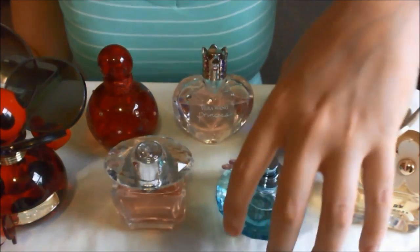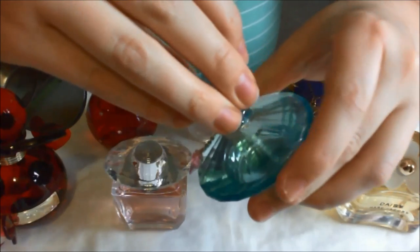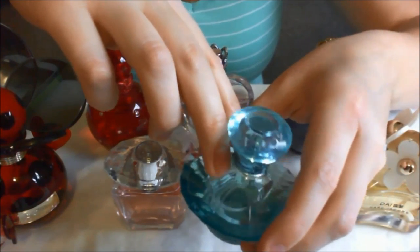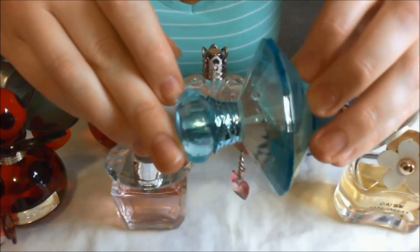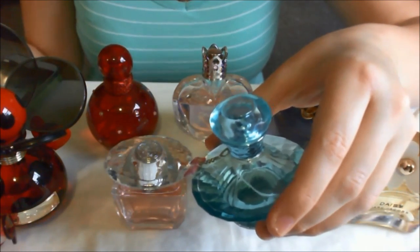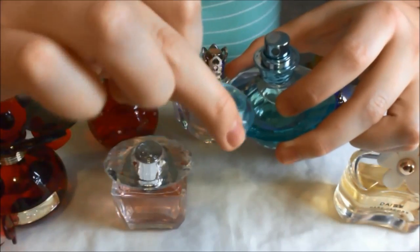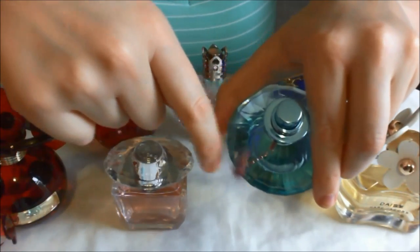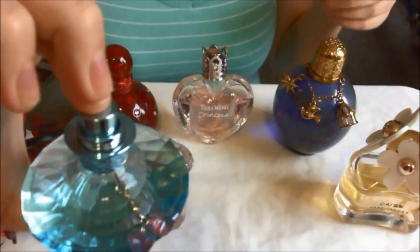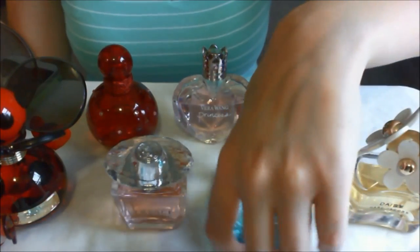I'll start with this one. This is Britney Spears Curious. I've had this for so many years. This is one of the perfumes I first bought and you can see I haven't used very much of it at all. I think I first smelt it on somebody else and then decided I didn't like it after I bought it. This one has this cute little gem lid and these little charms. I'll spray a little bit. It kind of has more of a squirt than a spray.